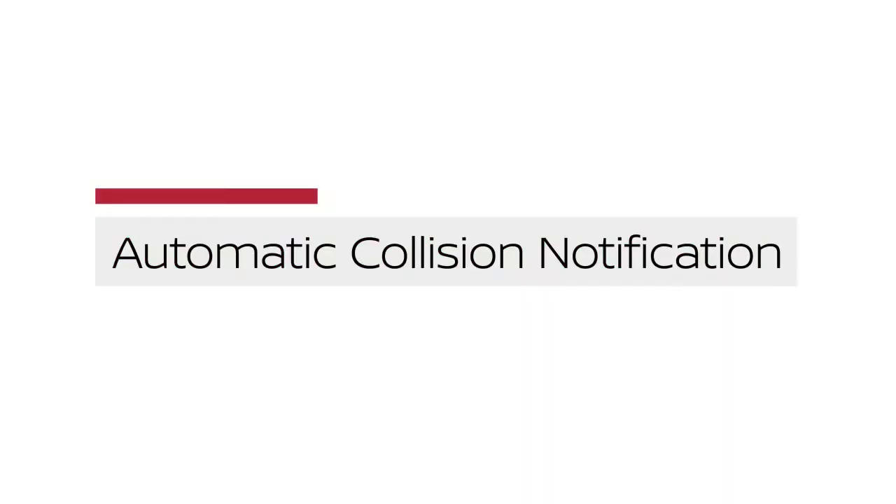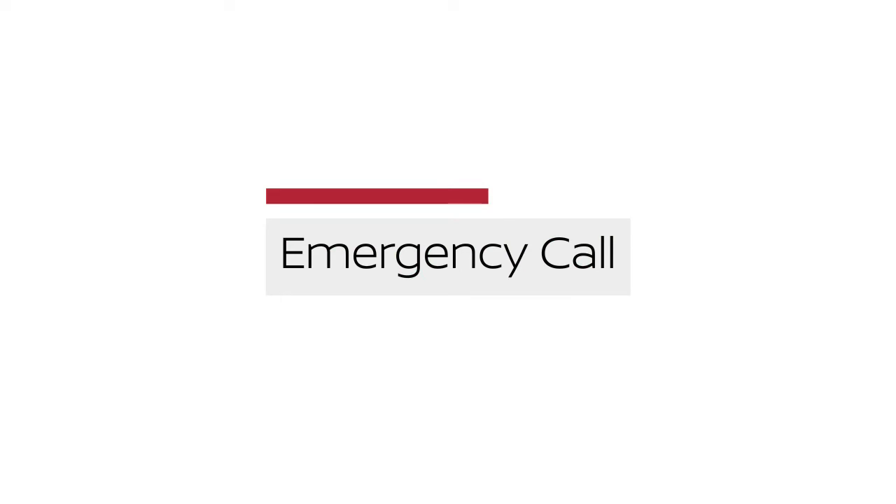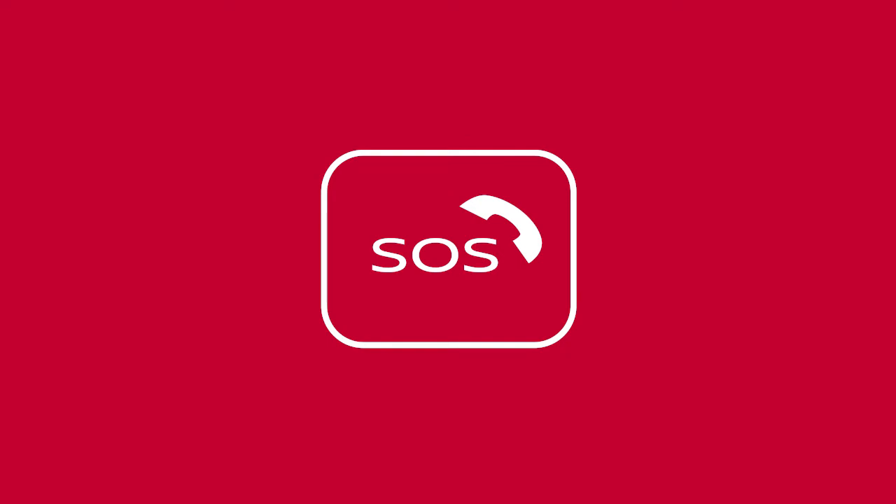Automatic Collision Notification is a service that generates an automatic connection between the vehicle and the Emergency Response Center when the vehicle has been involved in an accident severe enough to deploy the airbags. To use this feature, press the Emergency Call SOS button on the overhead console. The Emergency Call SOS button should only be used in emergency situations or in conjunction with the Connection to Roadside Assistance feature, if warranted.